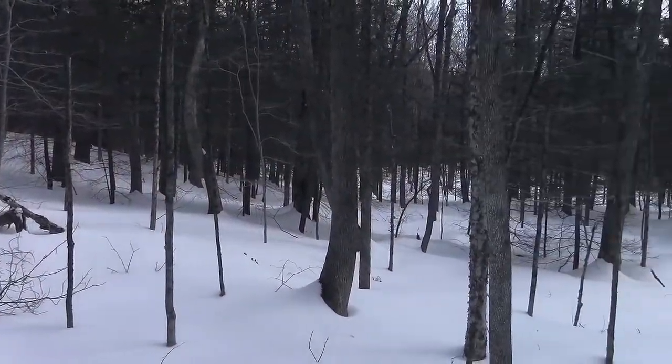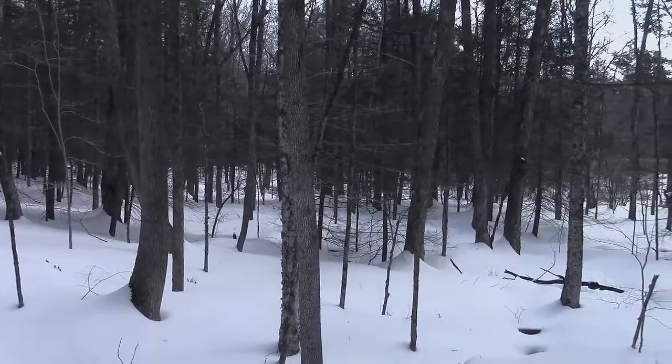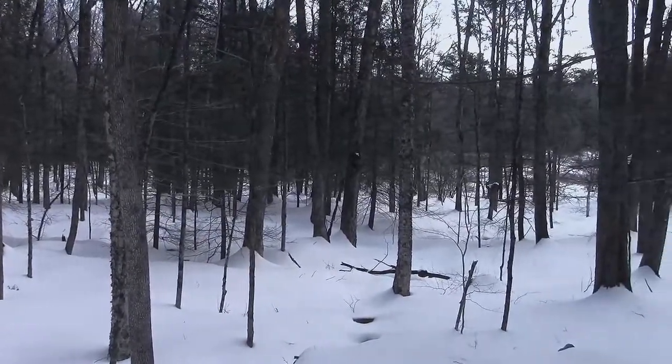If you ever see a tree like this, you don't want to be setting up camp near it — putting a tent or anything like that — because in the middle of the night, if it gets breezy, one of these could very easily come down.